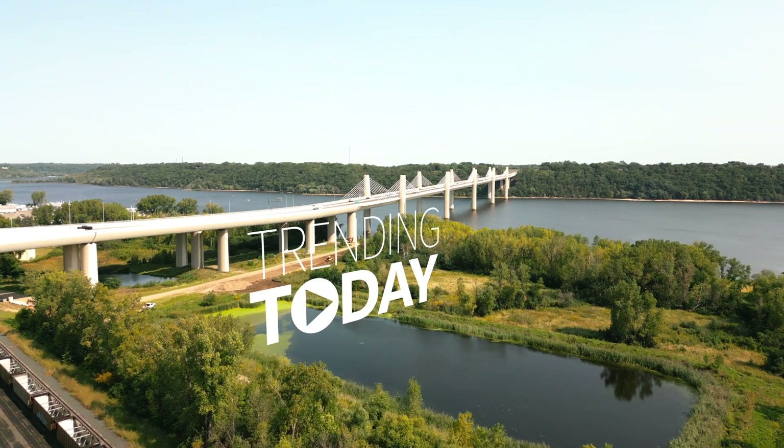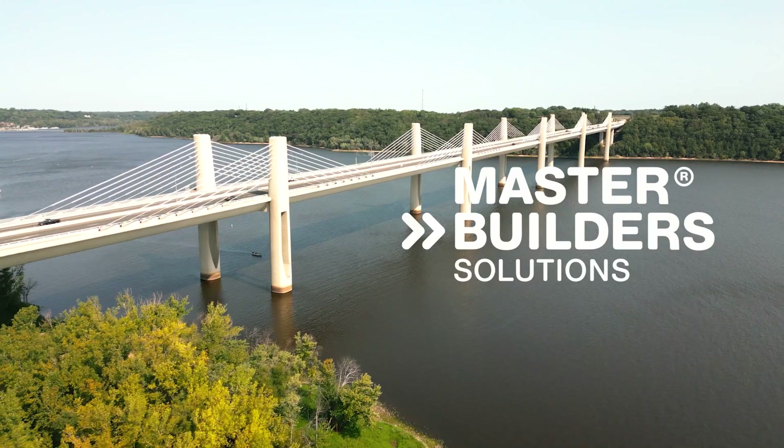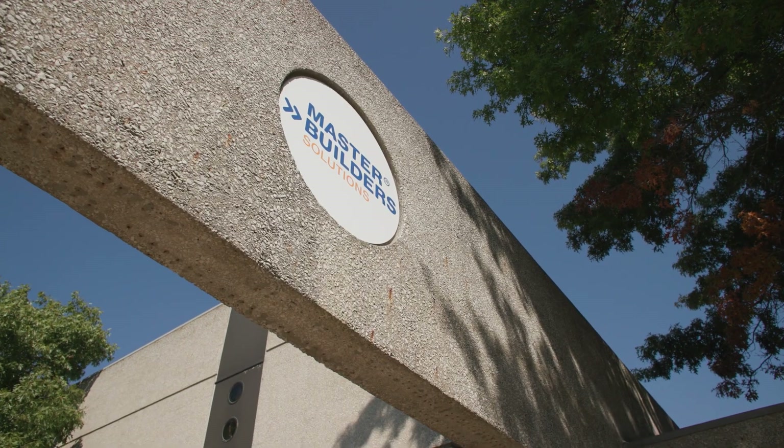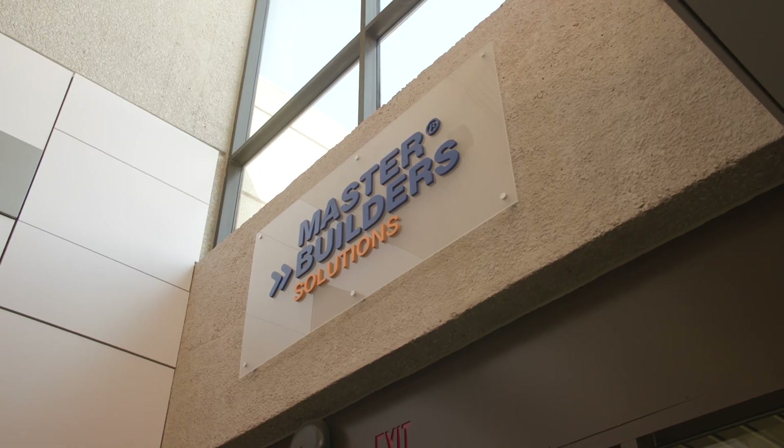Concrete is the foundation of our world, enabling the structures we encounter daily. This is the story of Master Builder Solutions, a company at the forefront of concrete innovation, who is on a journey to enable net zero carbon concrete.